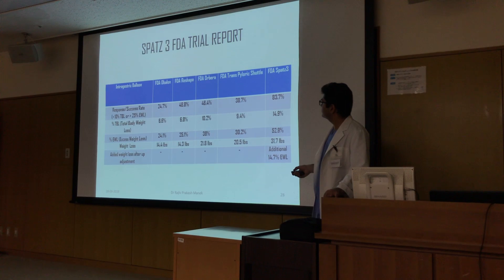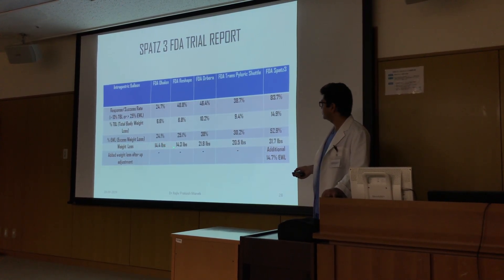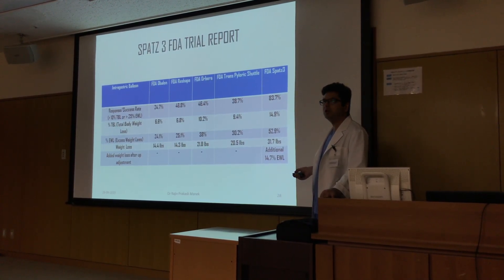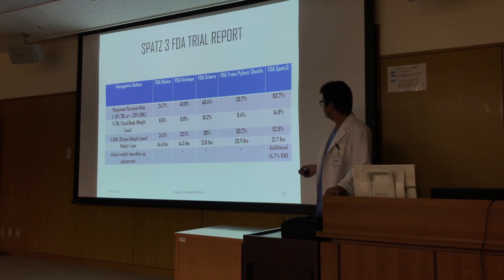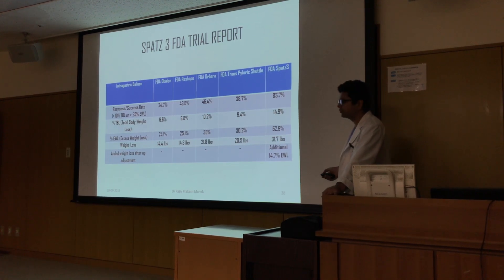In terms of absolute weight loss: Obelon achieved 14.4 pounds, ReShape 14.3 pounds, Orbera 21.8 pounds, transpyloric shuttle 20.5 pounds, and SPATZ 3 the maximum at 31.7 pounds.